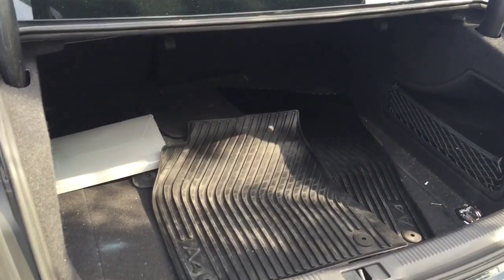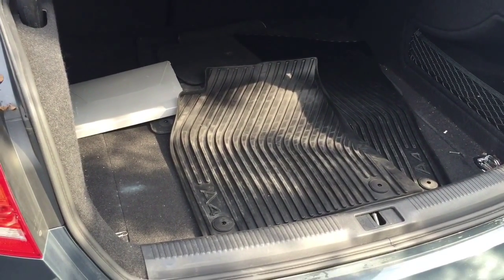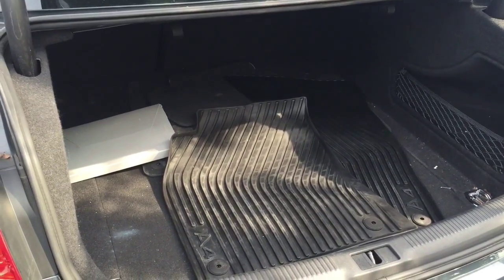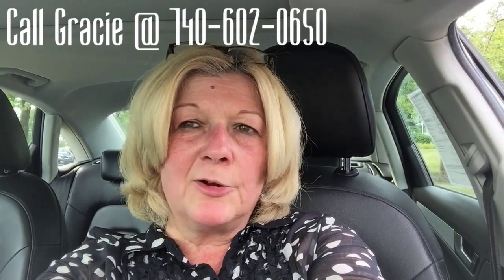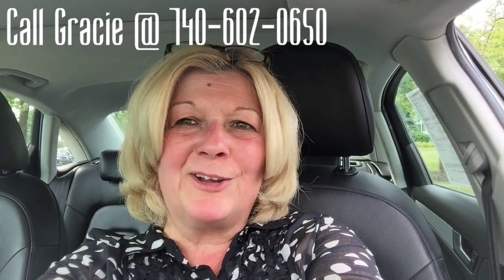It has a fairly good sized trunk. We do also have the all-weather mats with it. This is Gracie with Crown Mercedes-Benz, and I hope you enjoy this video of our 2010 Audi A4. Give me a call at 740-602-0650 with any other questions — look forward to hearing from you.